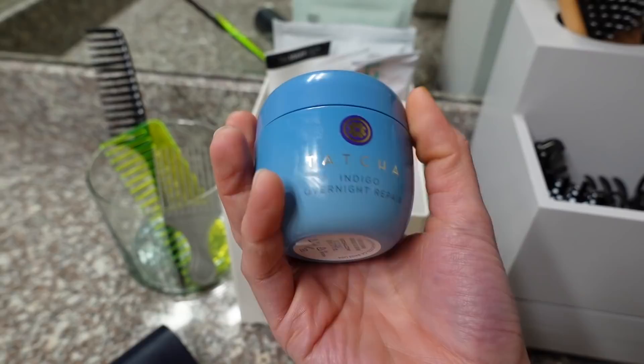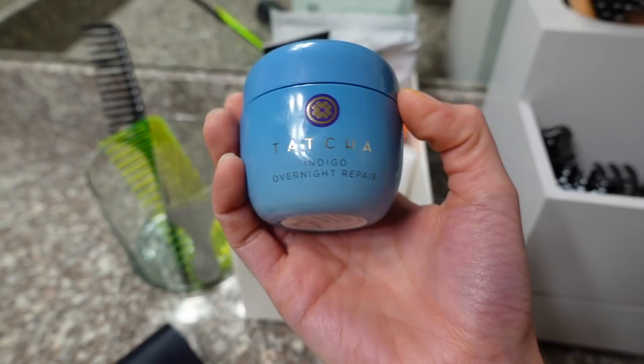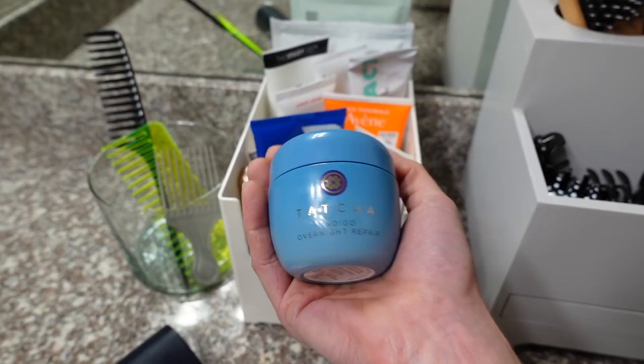The Tatcha Indigo Overnight Repair is actually fragrance-free, so I've been trying it out. So far it's okay, but I wouldn't say it's more magical than any other moisturizer. I'm sure it's really expensive; it was sent to me. It is a nice thick consistency so if you have really dry skin or a lot of irritation you might like it. But the container — my gosh, you could knock somebody out with it.